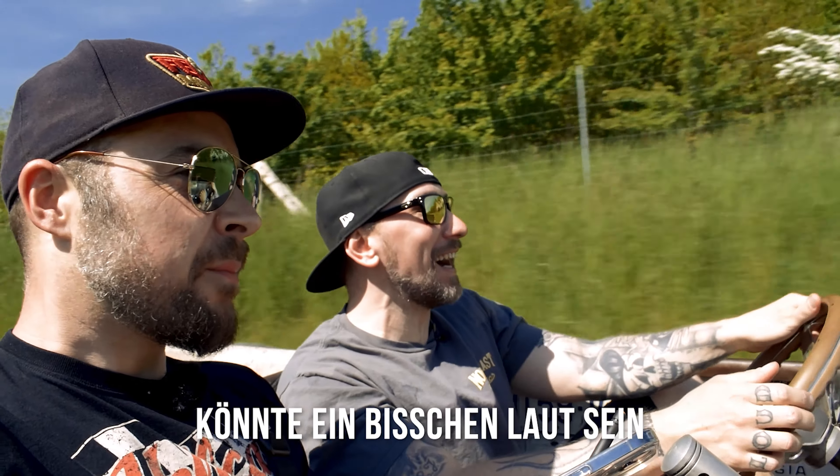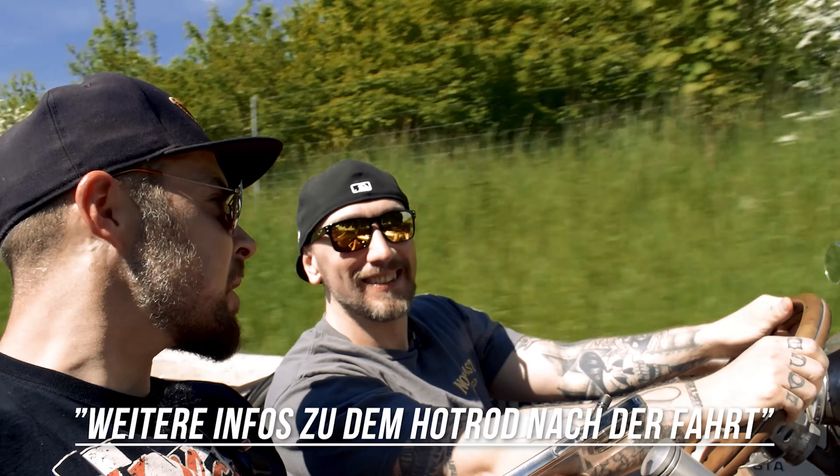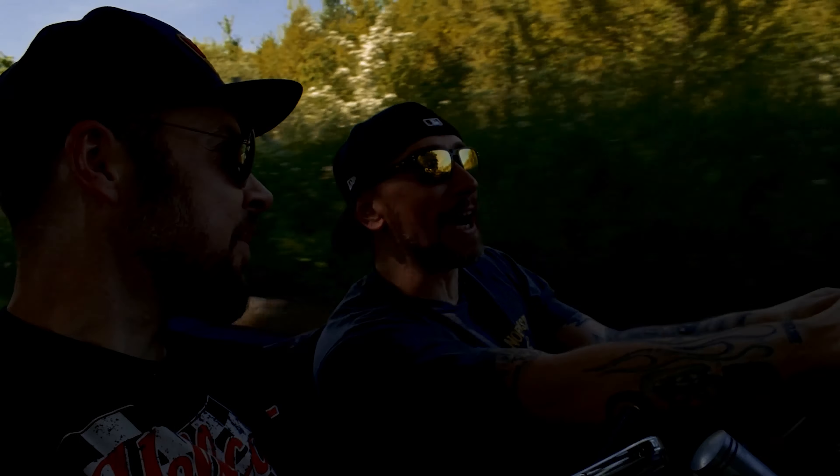Vielleicht sind wir gar nicht zu hören, könnte ein bisschen laut sein. Also Ford Model A, Vegas V-Jahr — das war ein 1931er Roadster Pickup.